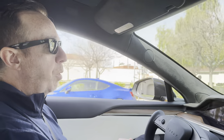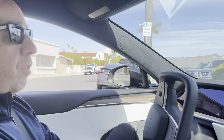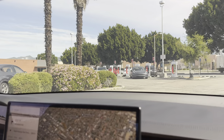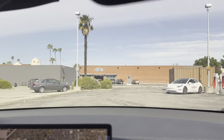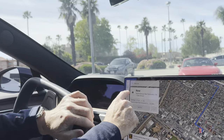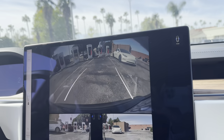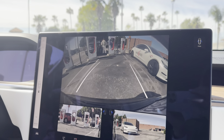We're here at the Supercharger in San Fernando — never been to this one before. Got to love these cameras; they make it so easy to back your Tesla in. Now we did get here with a really low battery — only 26 miles remaining. So this charge may take a little longer than usual.